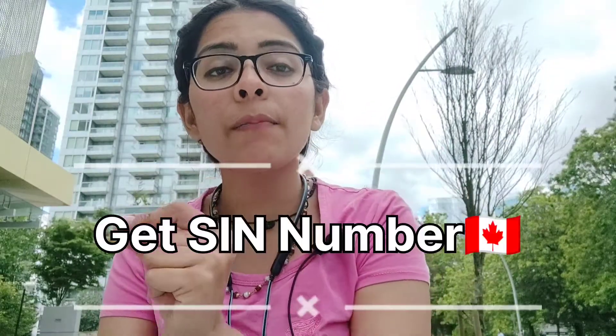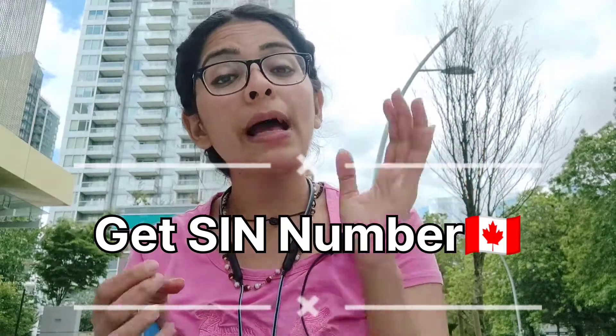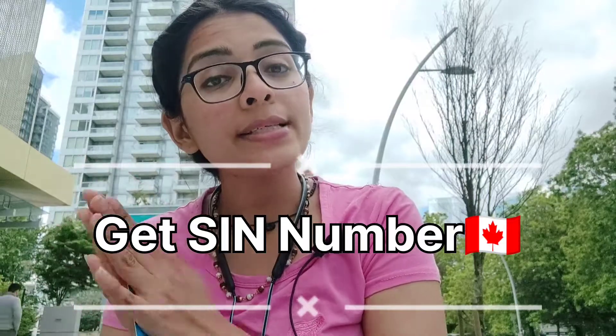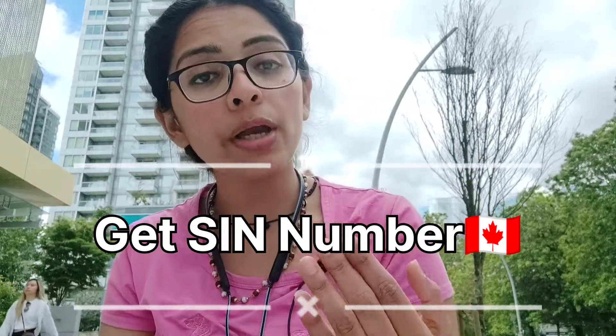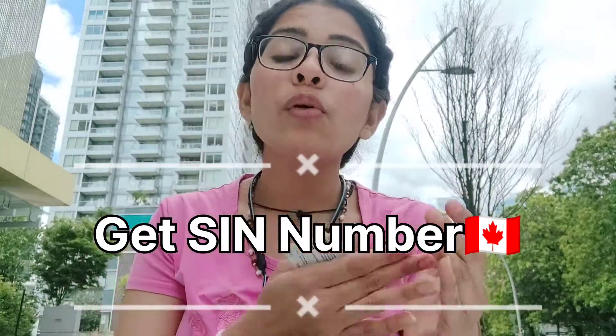The most important thing is the SIN number. What is a SIN number? Like in India we have a PAN number for payments and employment tracking, in Canada this is called a SIN number. Whenever you go to work — because as a student you are allowed to do 20 hours a week, and if you have a full-time work permit you can go up to 40 hours a week — you need to have your SIN number. The SIN number can be obtained from Service Canada.